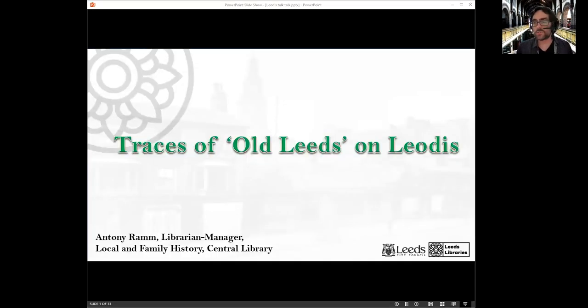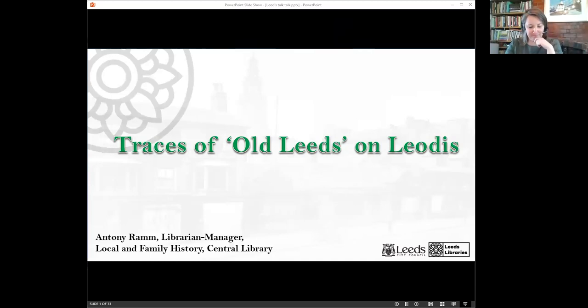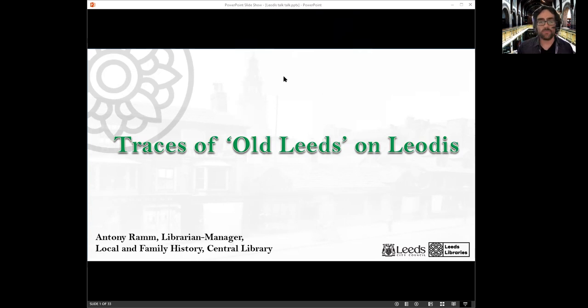Thank you, Louise. Over the next 10 minutes or so I'm going to be focusing on the oldest images on Leodis — or more accurately, what I've called 'Traces of Old Leeds on Leodis.' By this I mean not only the actual oldest images themselves, but also photos that show continuing evidence for buildings and places that predate the modern era — roughly since the Industrial Revolution, the early to mid-19th century. I'm going to take you through some of those images, starting from the late 19th century and barrelling backwards through the centuries to arrive at the earliest dated image you can find on the Leodis website.